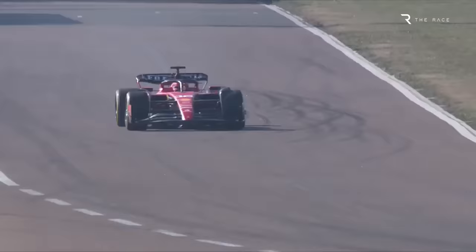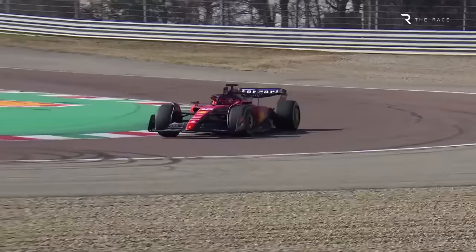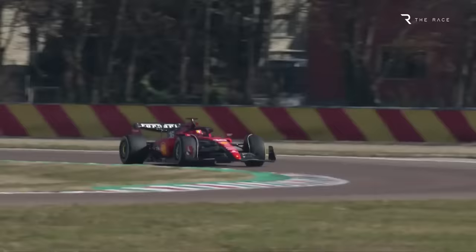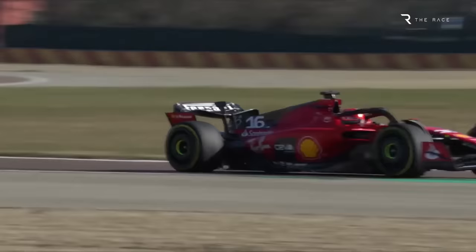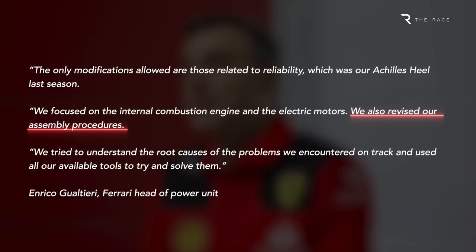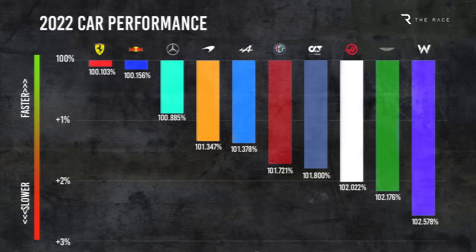Given F1's power unit freeze kicked in last year, Ferrari hasn't been able to develop the engine. But accessing its full performance will confer a performance gain as Ferrari will be able to push it harder, while permission will have been sought to make tweaks for reliability reasons, as is allowed under the rules. Ferrari's head of power unit Enrico Galtieri is hopeful progress has been made on its reliability Achilles heel. He indicated the focus was on the V6 engine and the electric motors, and said Ferrari has also revised its assembly procedures. Ferrari already had potentially the most potent engine in F1 last year — if its reliability problems have been solved, it will finally be able to make the most of that performance.